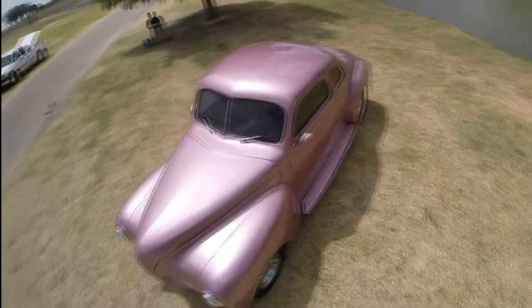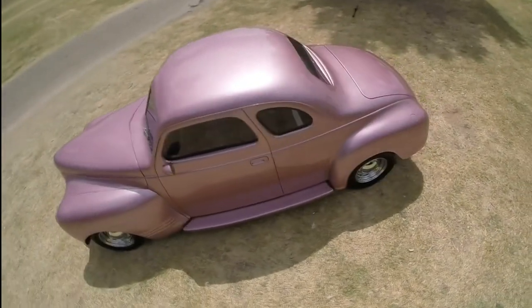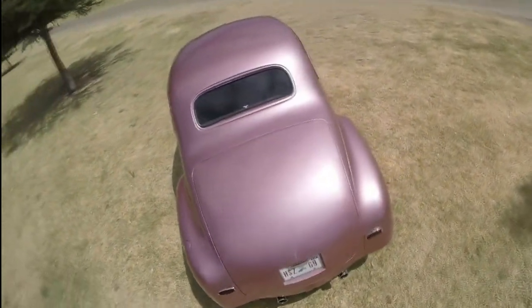I'm the third owner of this car in 74 years. The second owner was a gentleman named Roland Funk of Bernie, Texas. Roland found this car in a field and restored it to its current form about 13 years ago.